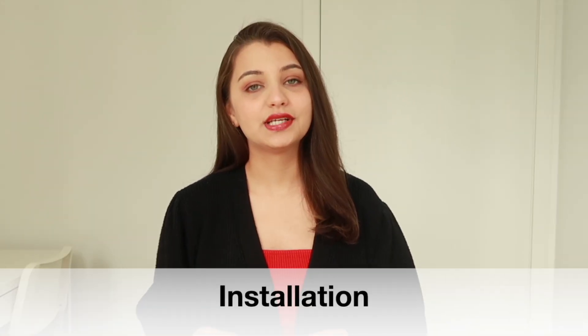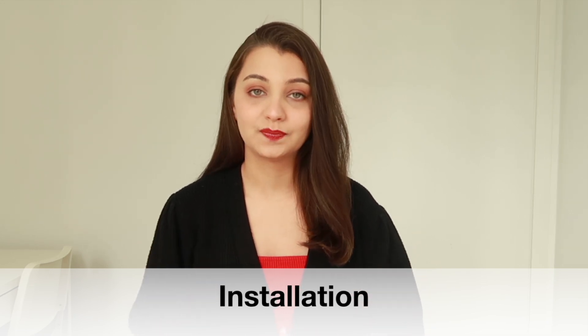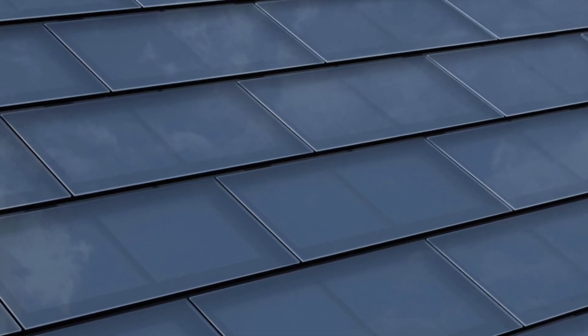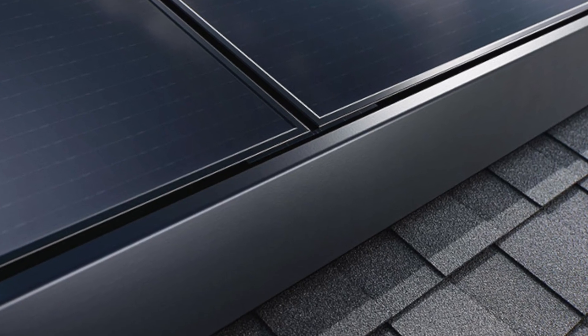Tesla handles your residential solar panel installation from start to finish. After ordering your panels, Tesla surveys your roof using remote aerial technology to measure its area and slope. Before installation, Tesla designs your system to fit your home structure and energy needs, so basically every customer gets a customized system which suits their needs.